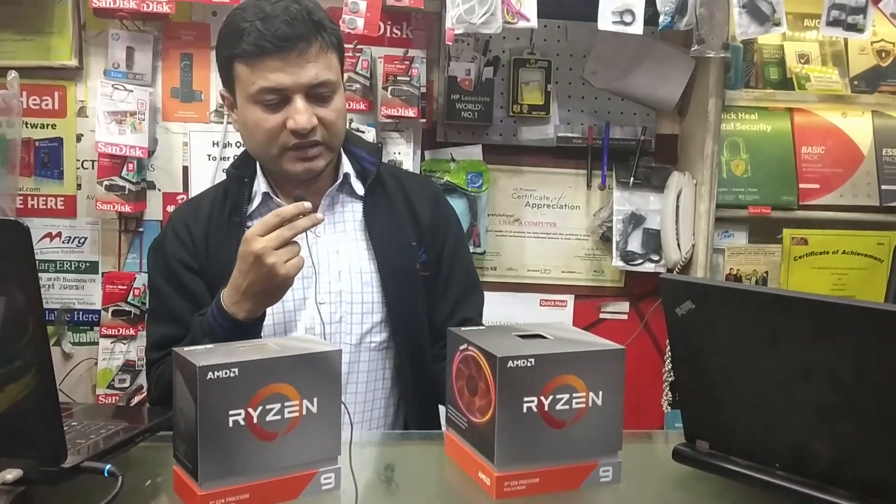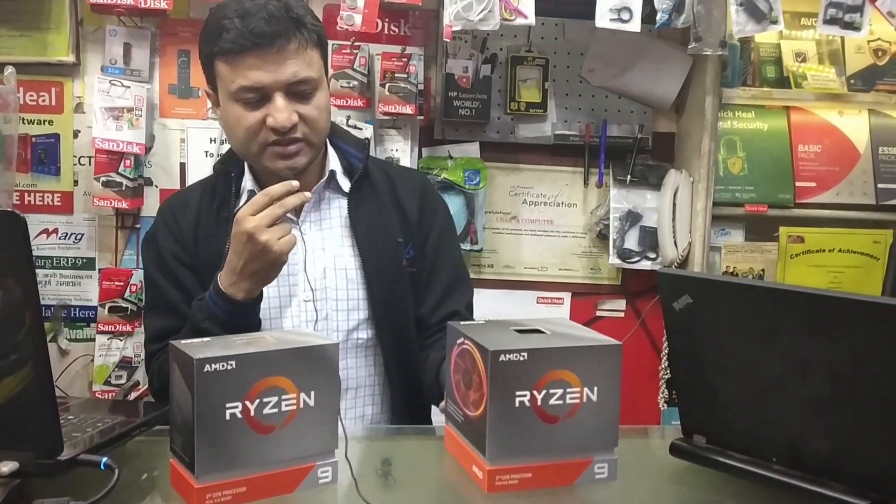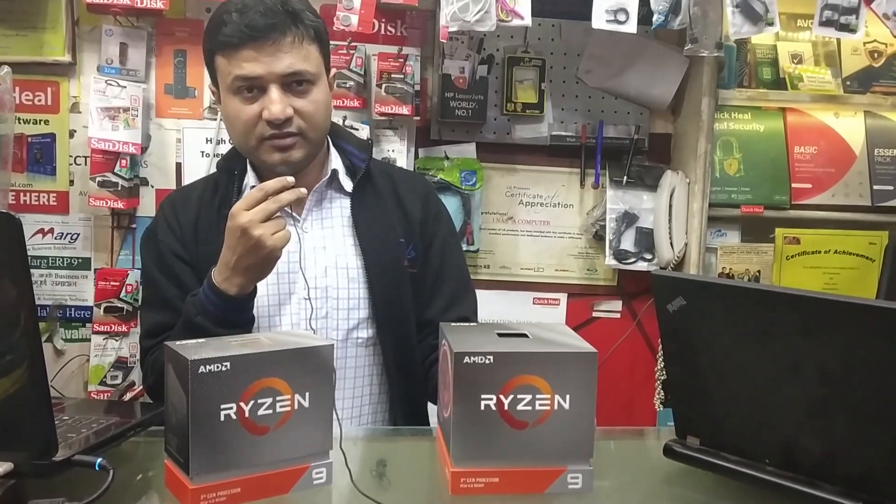We will create a new gaming system. If you liked the video, please like, share and subscribe. We will create a new video. Thank you very much.